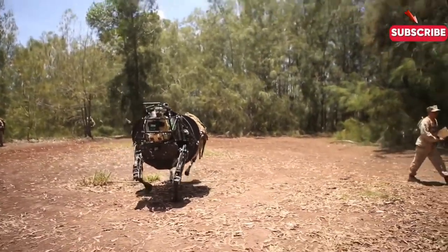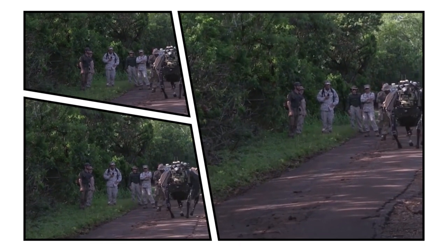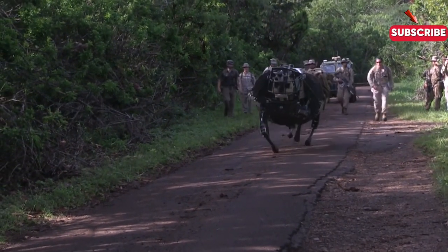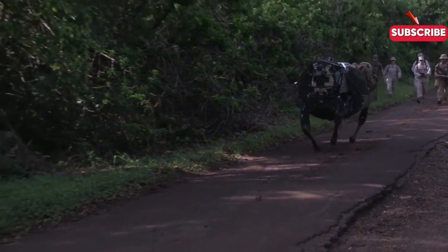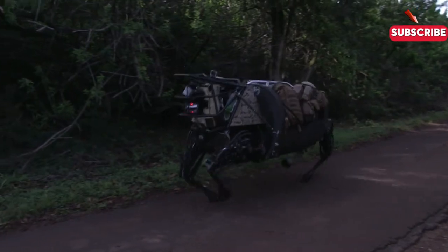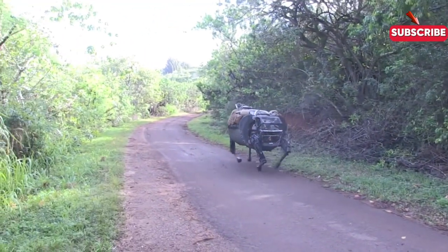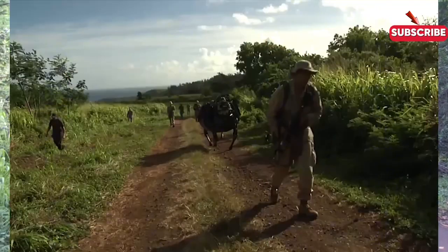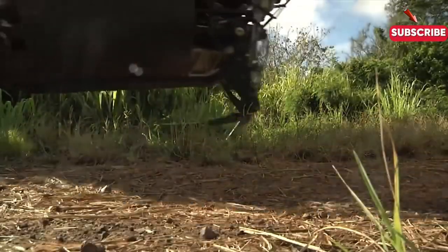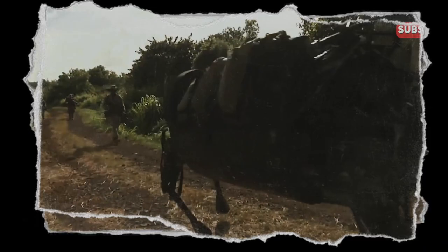One of the coolest things about the LS-3 is its capacity to carry heavy loads — up to 400 pounds. That's like having an extra set of hands on the battlefield. But it's not just about strength: this robotic mule has advanced sensors and cameras that help it understand its surroundings. It can dodge obstacles and respond to changing environments, boosting efficiency and lightening the load for soldiers, allowing them to concentrate on their missions without the extra strain.